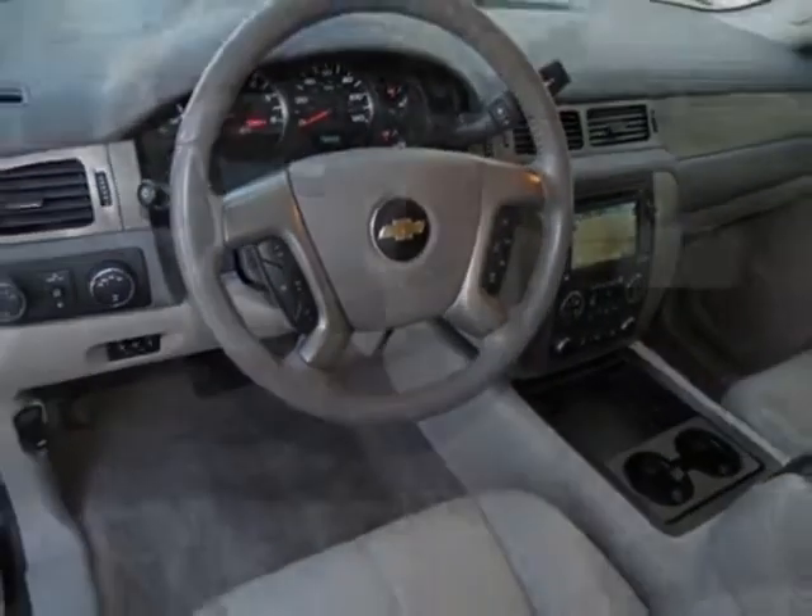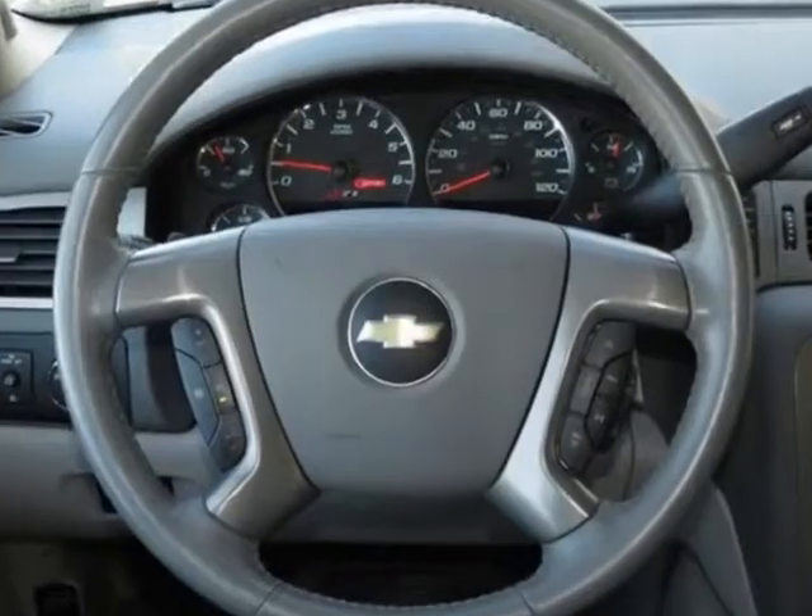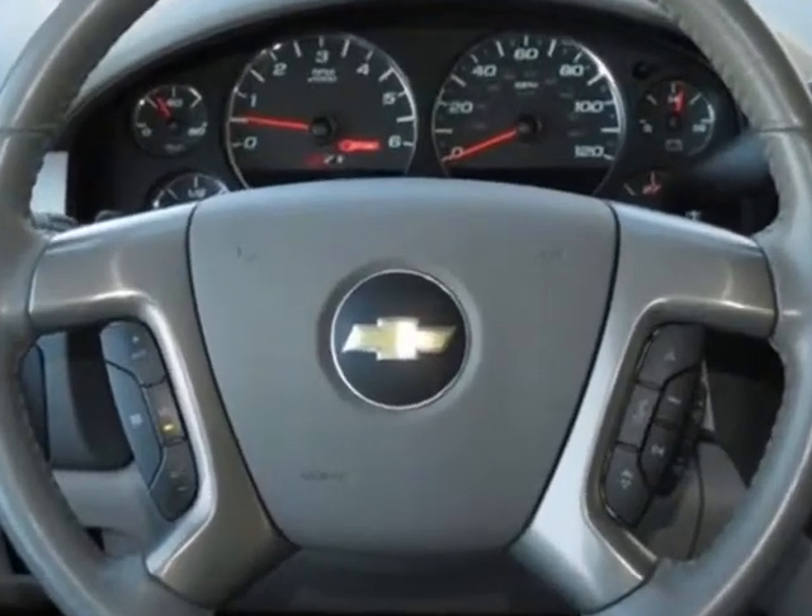Additional options for this vehicle include the black, light titanium, dark titanium premium cloth seat trim, and a sunroof.